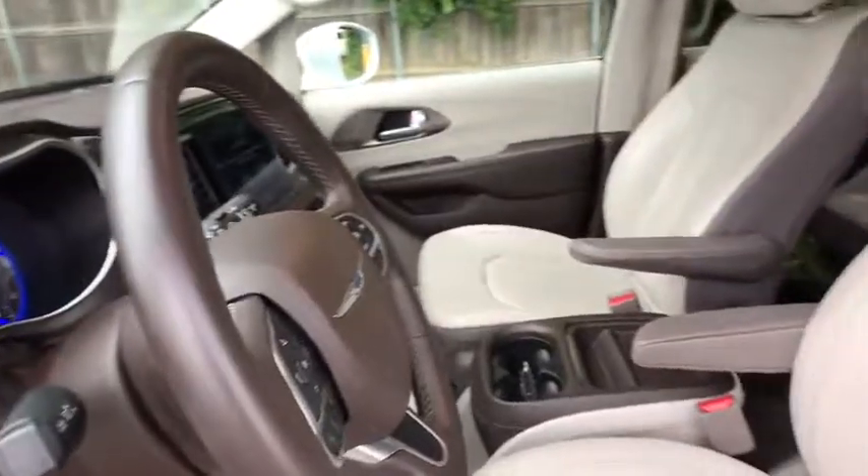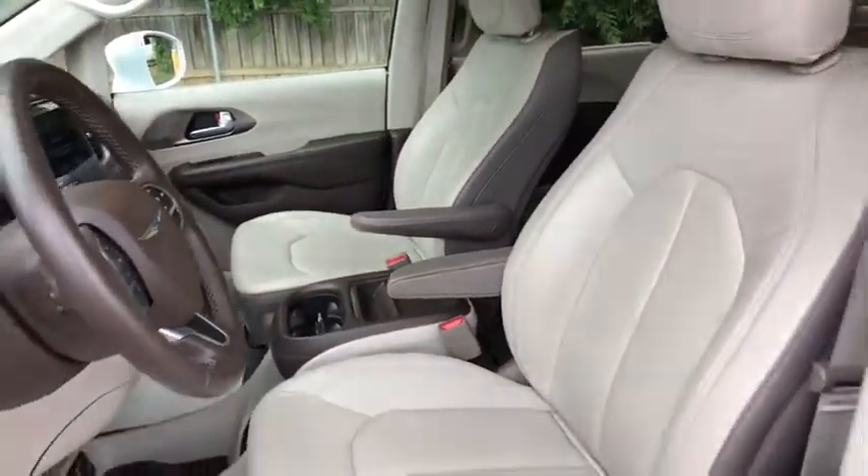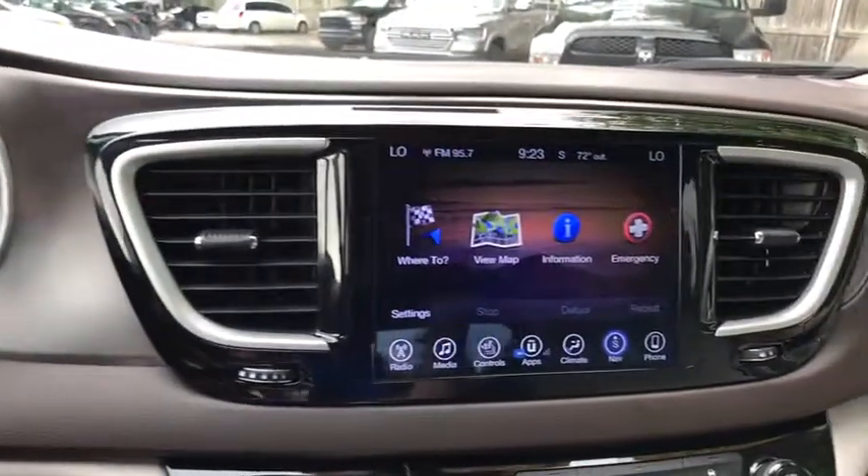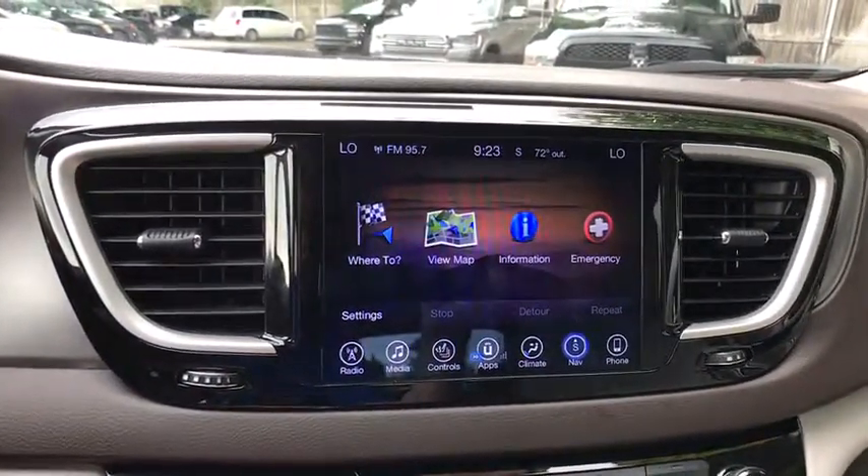Heated seats, traction control, power liftgate, navigation system, backup camera, leather wrapped steering wheel, dual airbags, power steering, four-wheel disc brakes, universal garage door opener.